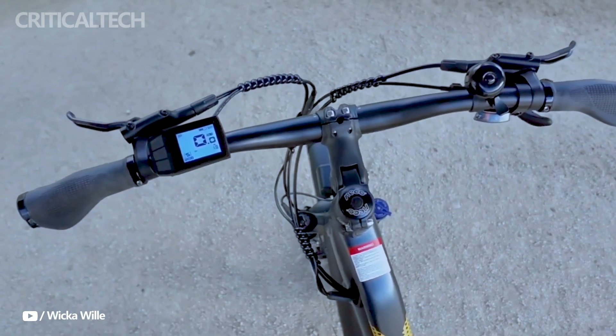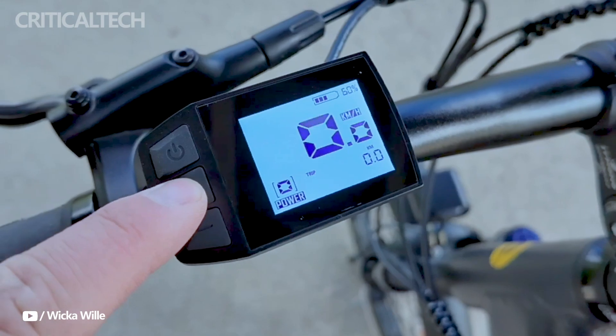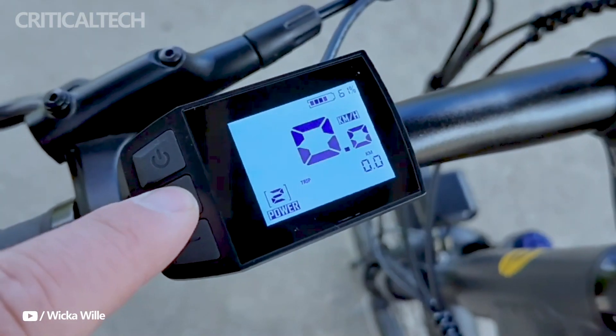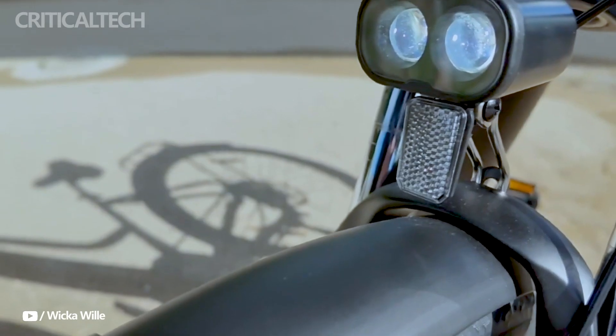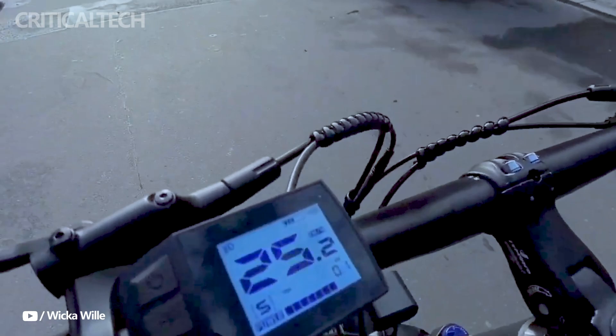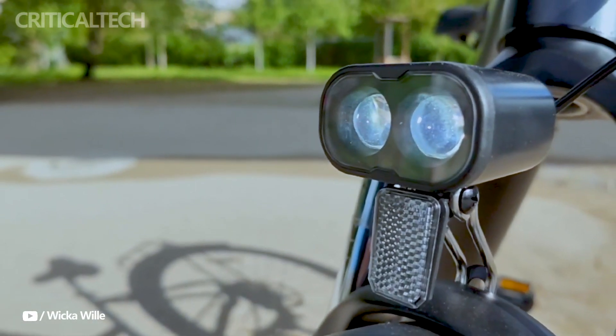In terms of comfort, the fairly firm saddle offers decent comfort, and the lowered frame facilitates easy access. The shape of the bike is suitable for riders with heights between 1.55 and 1.95 meters, and it has handlebar height adjustment for a more upright riding position.